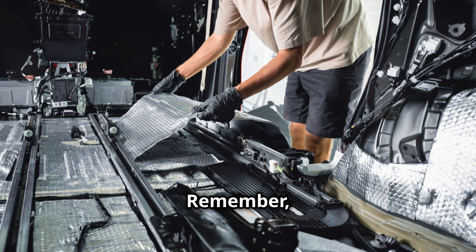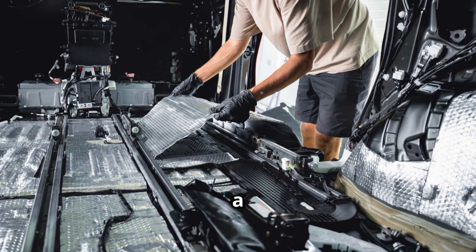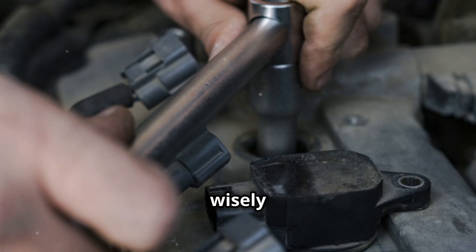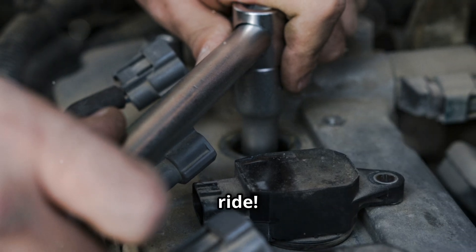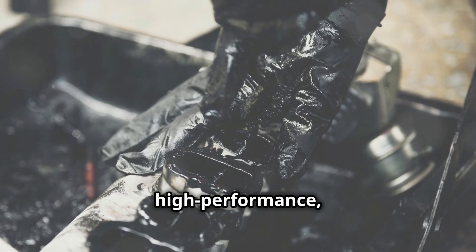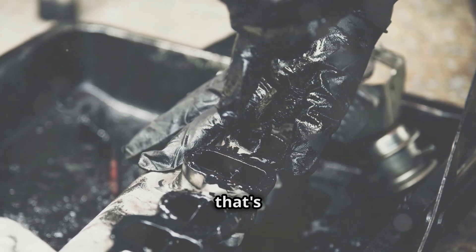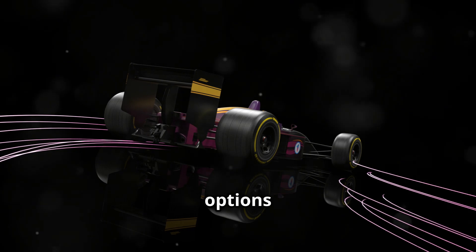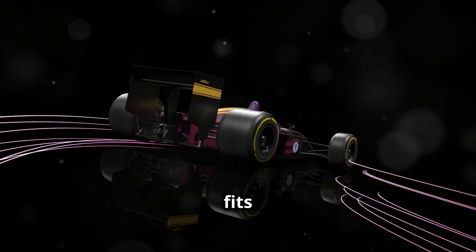Happy driving! Remember, the right spark plug can make a big difference in your car's performance and maintenance needs. Choose wisely and enjoy the ride. Whether you're looking for something budget-friendly, durable, or high-performance, there's a spark plug out there that's perfect for you. So take the time to consider your options and choose the one that best fits your needs. Your car will thank you for it.